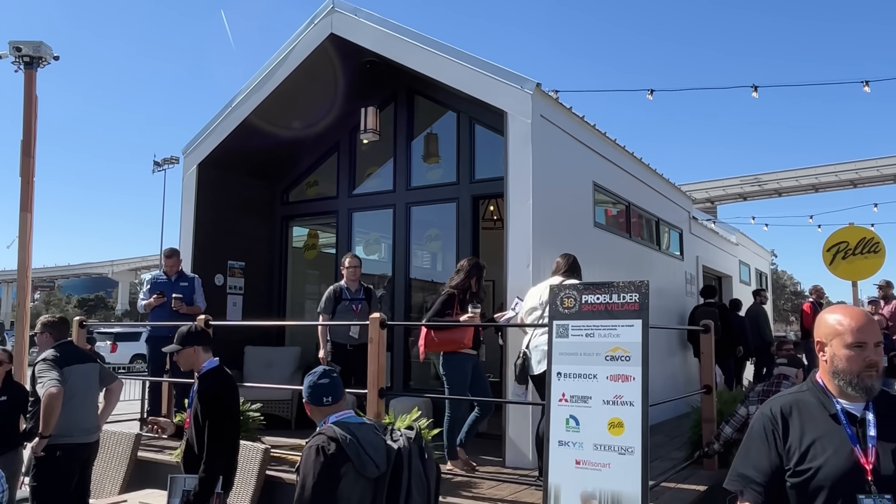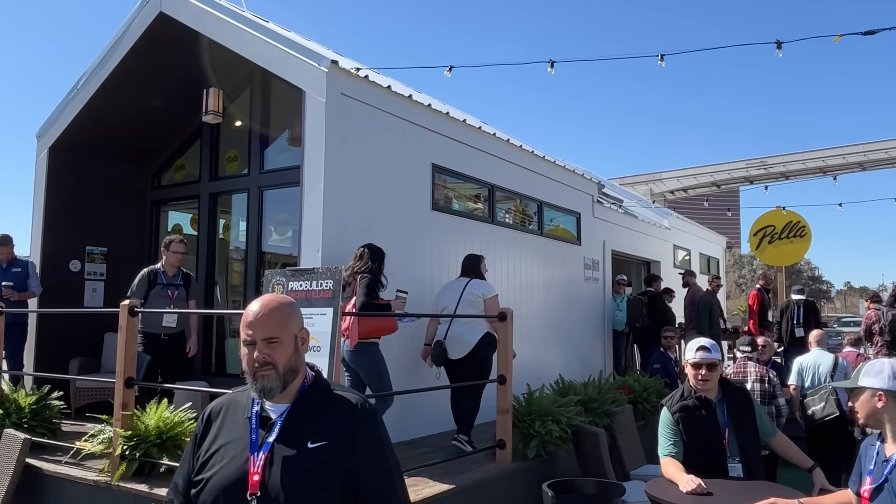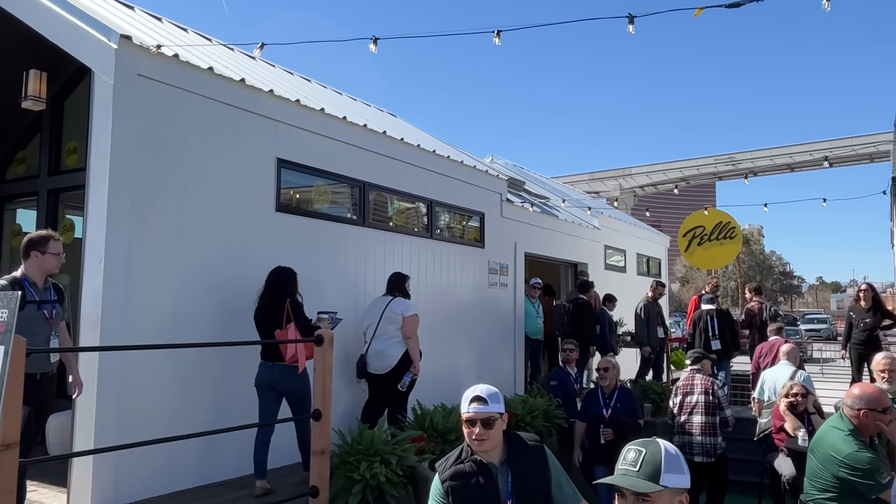This year the International Builder Show at the Las Vegas Convention Center drew the biggest crowd in 15 years or something like that. Those who went were treated to some serious eye candy with a parking lot full of prefab homes. I can't remember exactly how many prefab companies were there last year, but it seems to me there were a lot more this year.